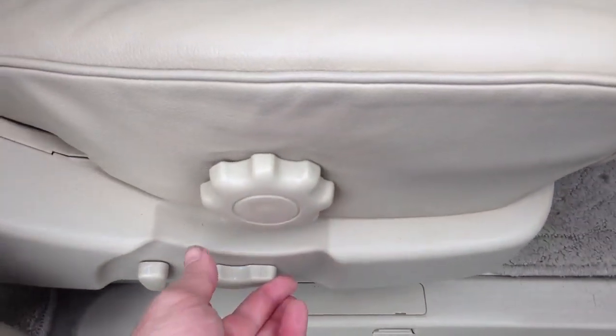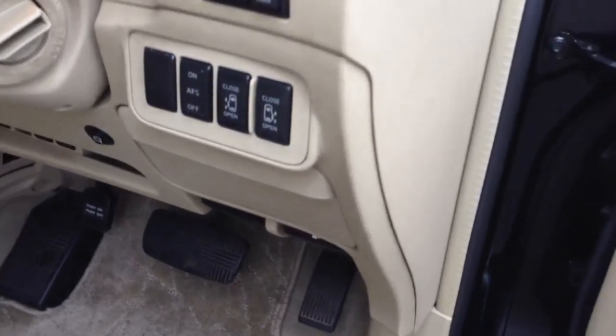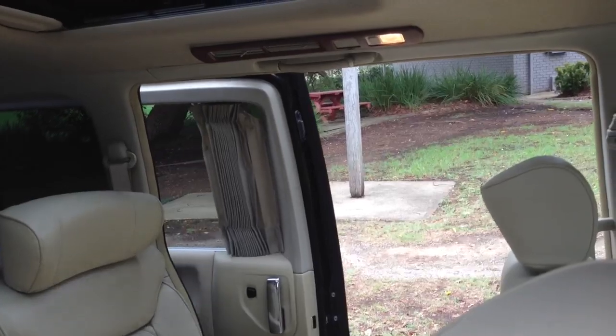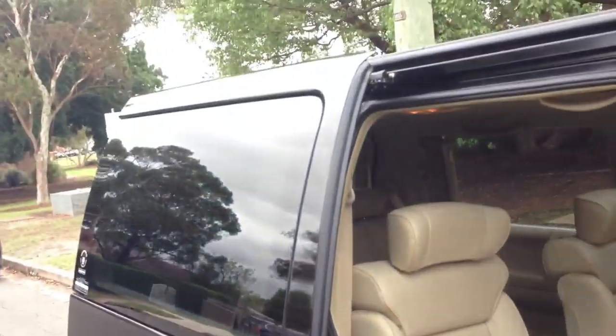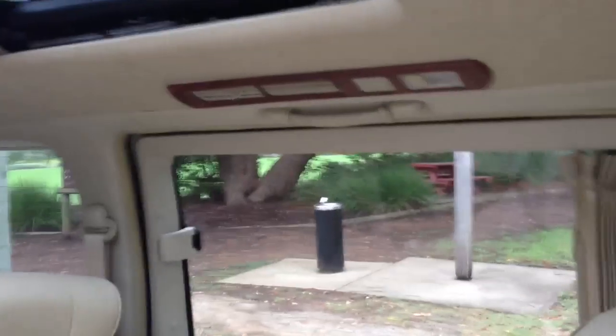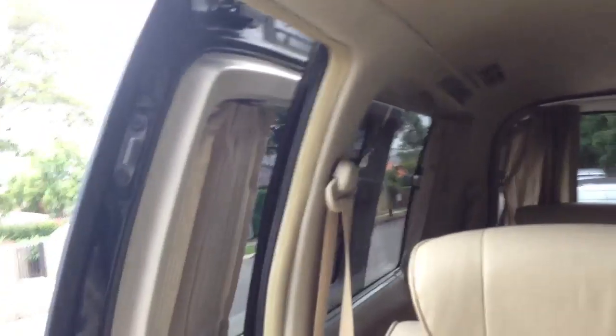All electric of course on this XL model. Fantastic — double electric doors, both sides in the back. Press the button and voila, away we go. Great feature if you've got kids and family. This one also has a step that drops down electrically. Up here we have the electric curtain controls — great feature.